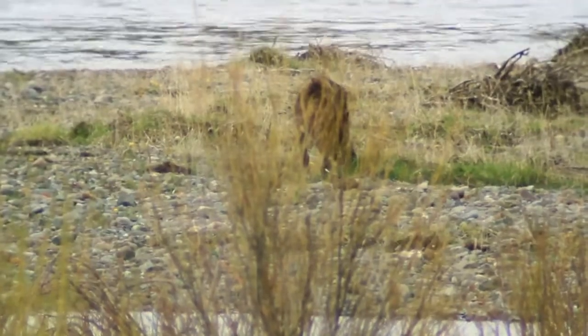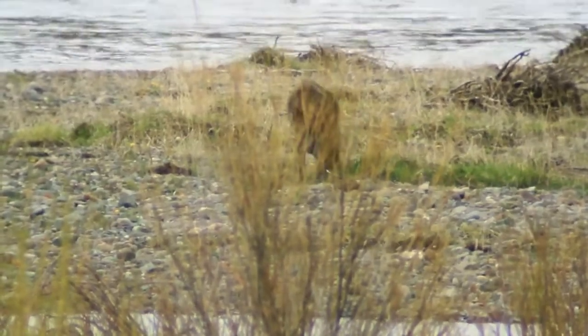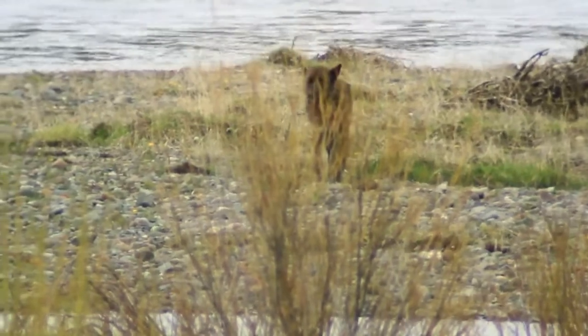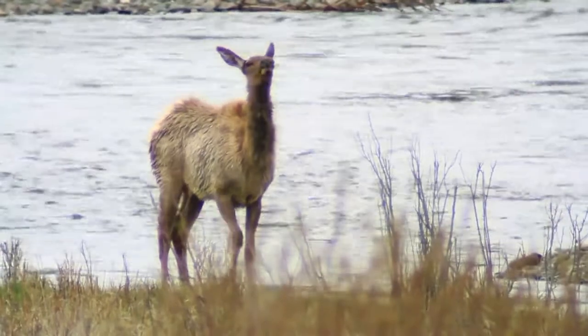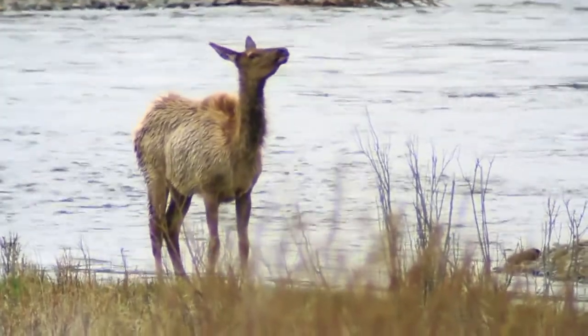Here we're watching a video of a single wolf from the Lamar Canyon pack, the alpha female, who just recently had pups, hunting a single cow elk in Soda Butte Creek in the northeast corner of Yellowstone National Park.